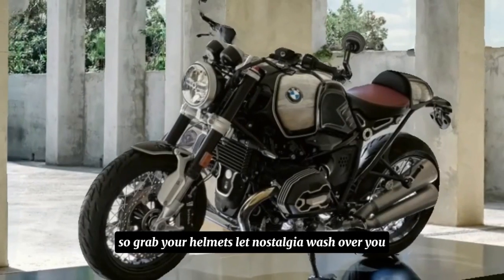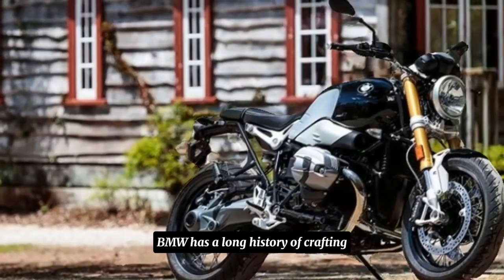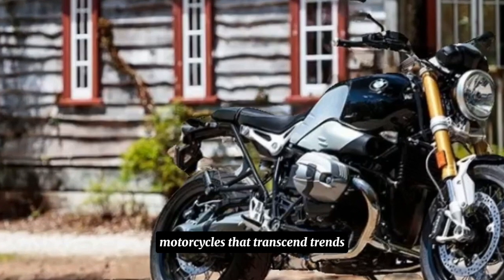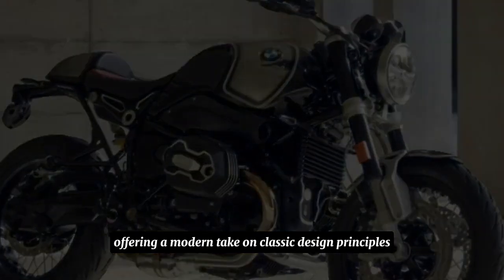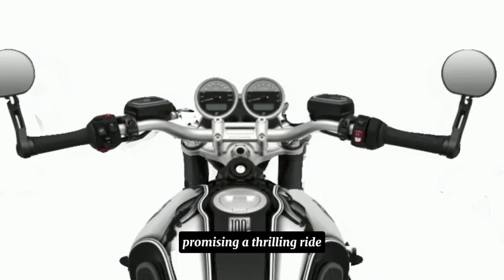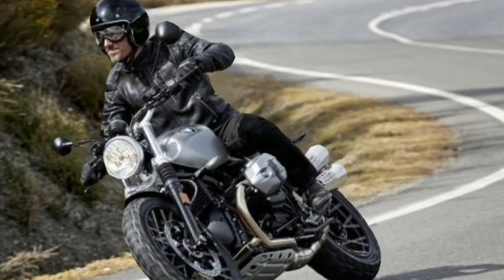Grab your helmets, let nostalgia wash over you, and get ready to dive into this exciting new release. BMW has a long history of crafting motorcycles that transcend trends. The R98 series perfectly captured this spirit, offering a modern take on classic design principles. The 2025 R29T builds upon this legacy, promising a thrilling ride wrapped in a nostalgic package.